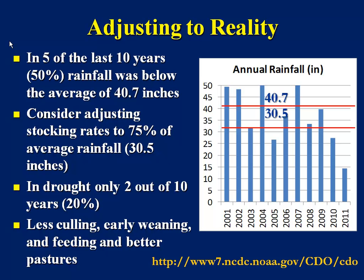I want you to think about adjusting to reality. In this particular location, in five of the last 10 years, 50% of the rainfall was below the average of 40.7 inches. You can count those years: 2003, 2005, 2006, 2008, 2009 was almost there, 2010 was close, and then of course 2011 would have been the sixth year. Essentially, every other year was dry, and required us to think about feeding cattle, selling some cows, selling some calves, worrying about pastures, maybe overgrazing pastures, worrying about all different kinds of issues.